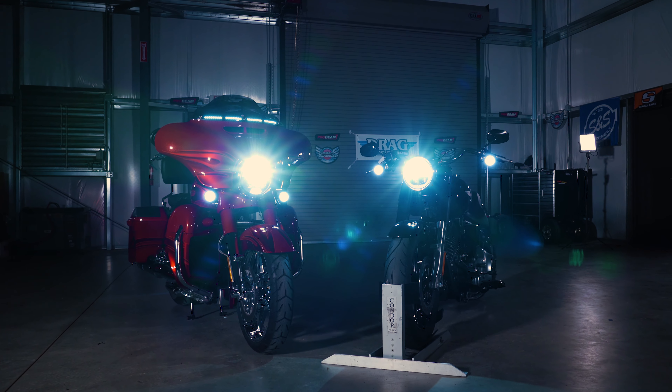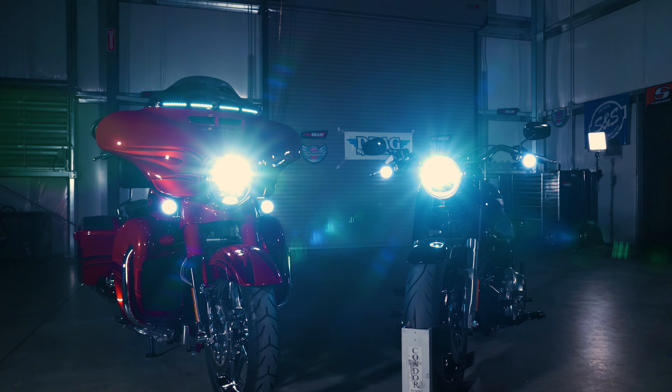Overall, you can't go wrong with either the ProBeam or the TrueBeam LED headlamps from Custom Dynamics. Both units provide significantly more light down the road than the stock light, but these add style to your bike while increasing safety and visibility. They're simple to install and don't require any additional purchases.